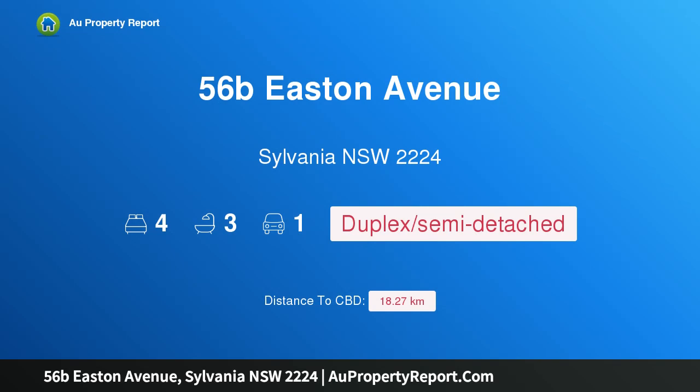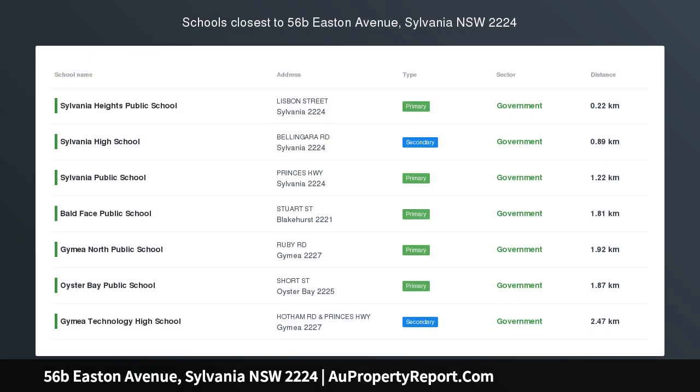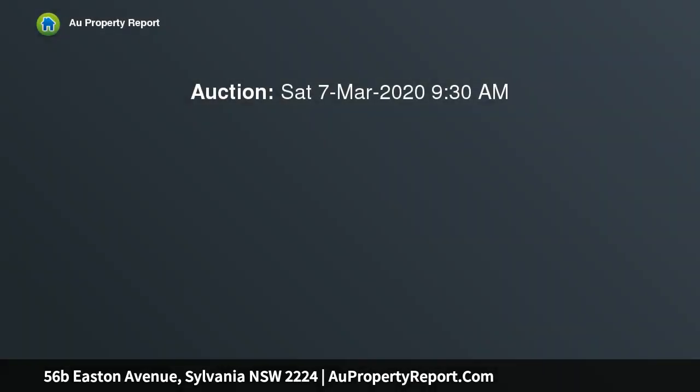Hi, I am glad to introduce property 56B Eastern Avenue, Sylvania New South Wales 2224 — a brand new luxury residence of contemporary design, beautifully designed for contemporary living and finished with the highest quality. This recently completed Torrens title duplex provides growing families with an abundance of space.